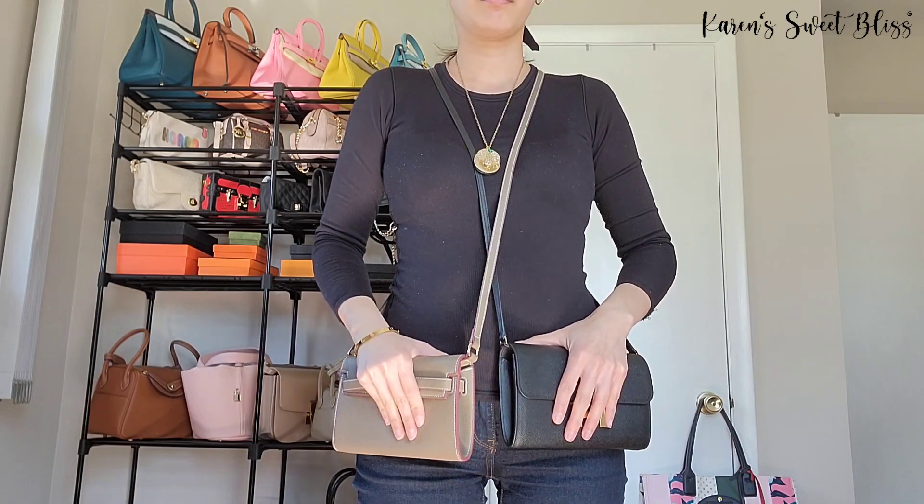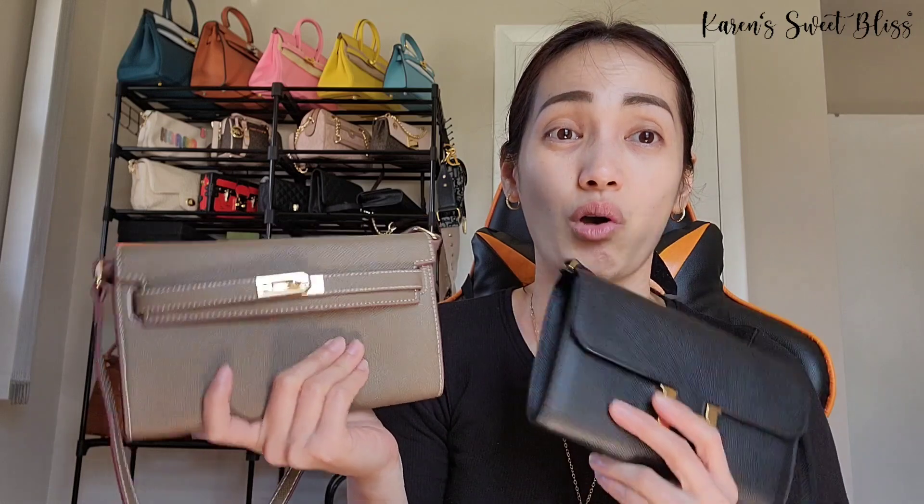As you saw in the mod shot, the Kelly is actually longer than the Constance. I just had to double-check because I'd seen a previous video where I wasn't sure which one was longer. Anyway, that should be it for today — I'll see you again next time, bye!